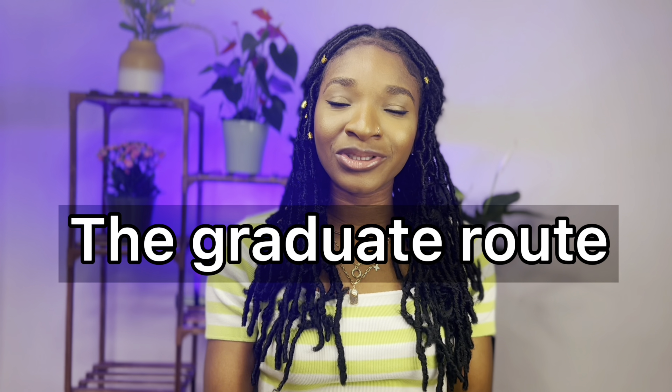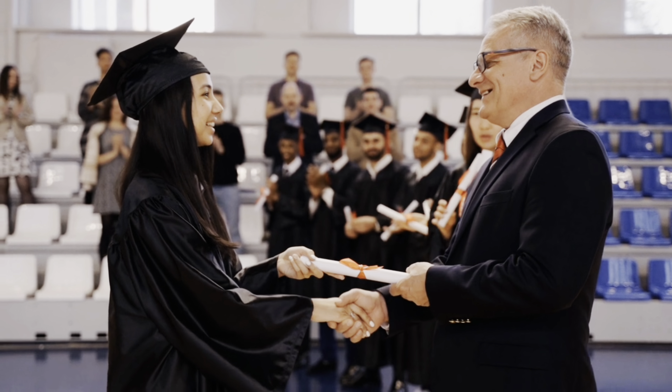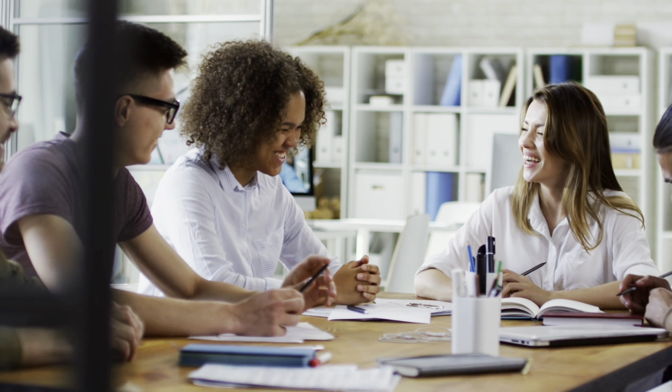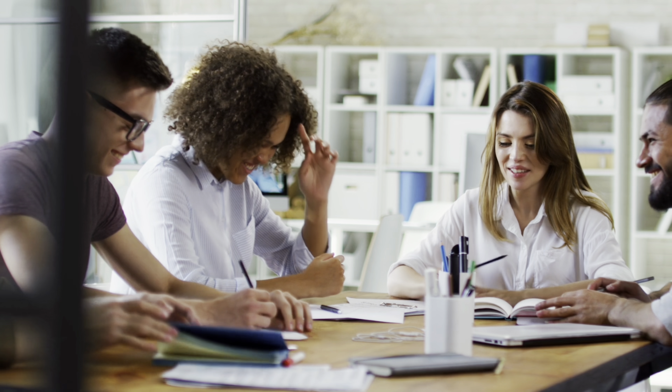Number three is the graduate route. The UK government recently introduced the graduate route in 2021, which means that after your studies you can apply for a graduate visa allowing you to spend two years in the UK. On a graduate visa you're not restricted to the 20 hours of work time — you can do any job, be self-employed, work in any company of your choice, or do voluntary work.